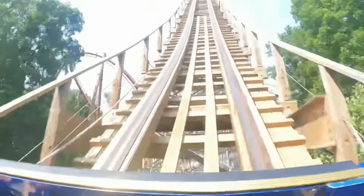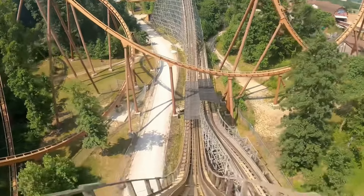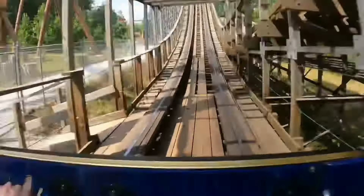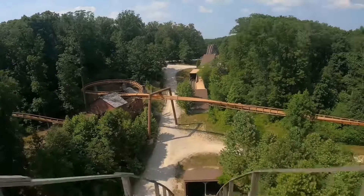This masterpiece of a roller coaster was designed by the Gravity Group and was only the second coaster they ever created. In this review, we will cover the entire ride experience, from the massive layout to the trains, queue, and ride operations.